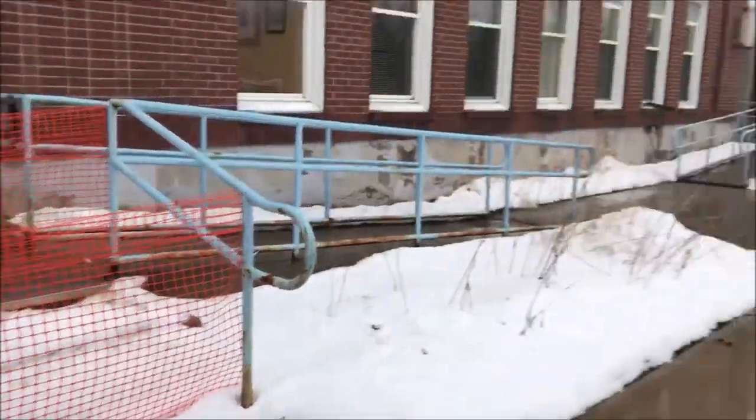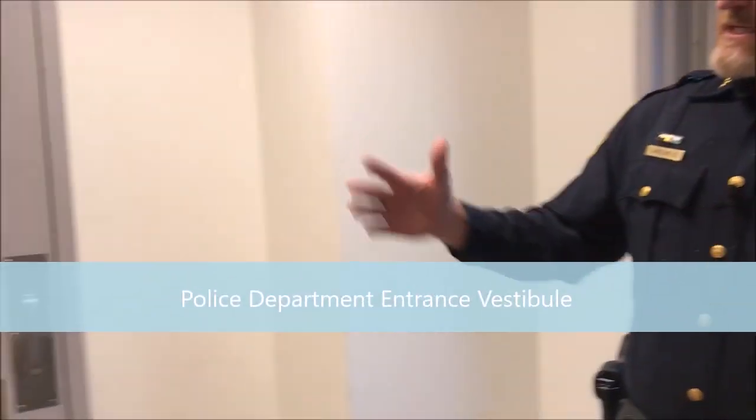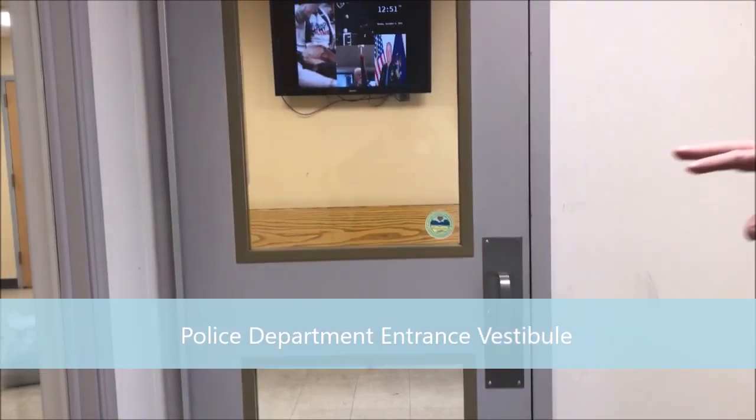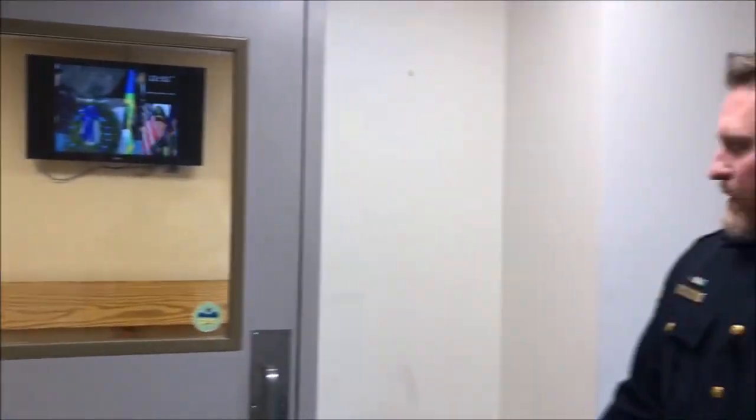Follow me and we're going to talk about some other areas in the police department. Now we're inside the police department. When you walk in, this is the area you'll first see — this is called our vestibule. It does separate the lobby from the entrance; however, you only have one place that you can go, and that's been an issue for us.